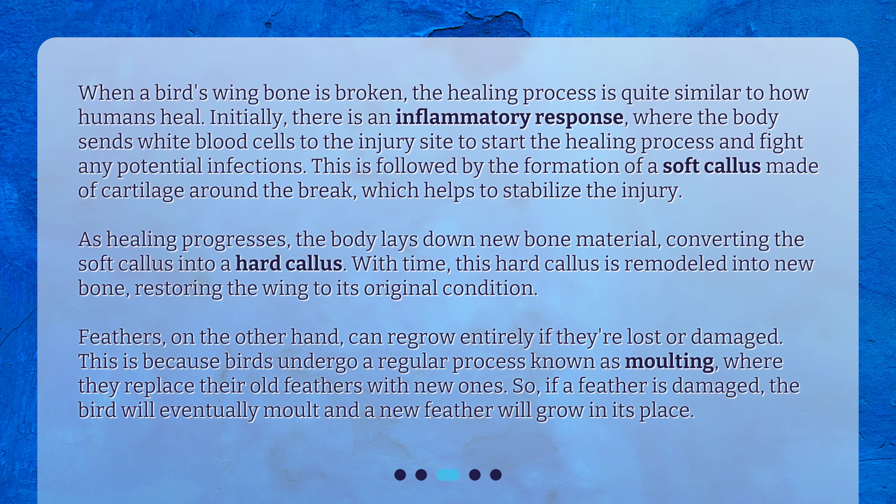This is followed by the formation of a soft callus made of cartilage around the break, which helps to stabilize the injury. As healing progresses, the body lays down new bone material, converting the soft callus into a hard callus. With time, this hard callus is remodeled into new bone, restoring the wing to its original condition.